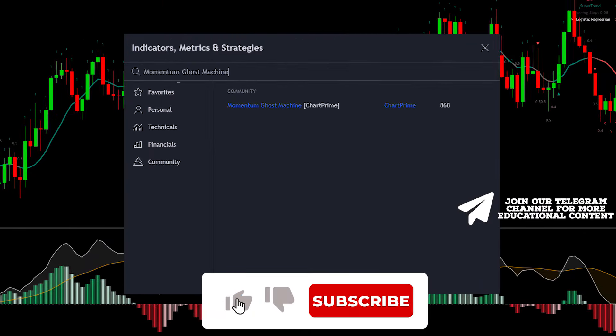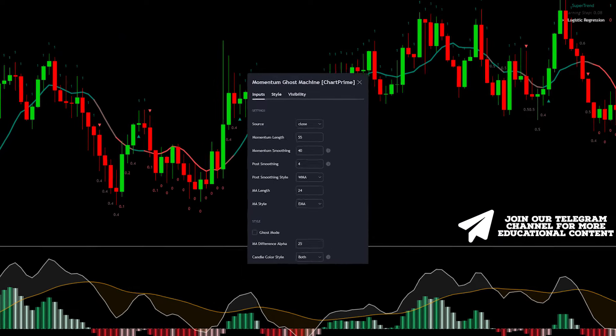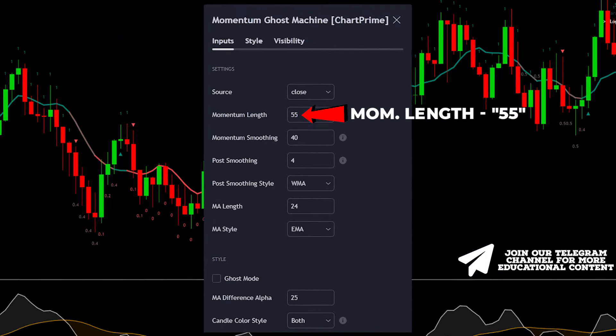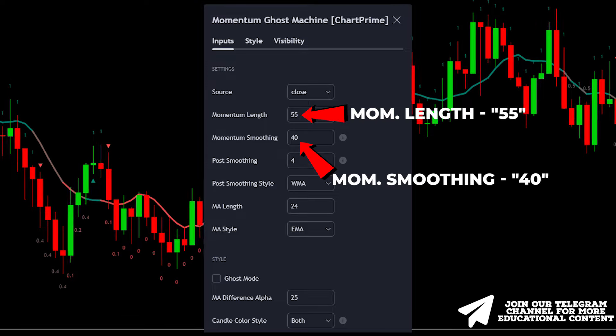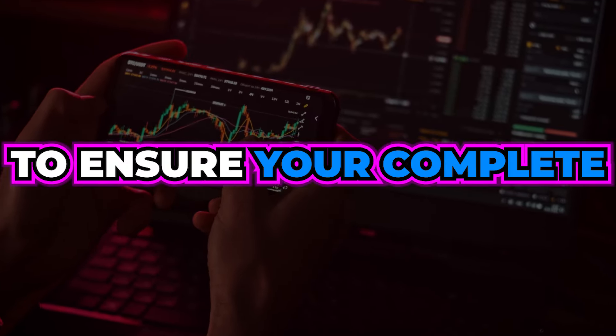To add this remarkable indicator, navigate to the indicators window, find 'Momentum Ghost Machine,' and click on it. Next, fine-tune its parameters by setting the momentum length to 55 and adjusting the momentum smoothing to 40. Now let's swiftly go over live examples to ensure your complete understanding of all trading rules.